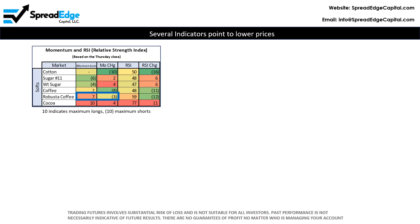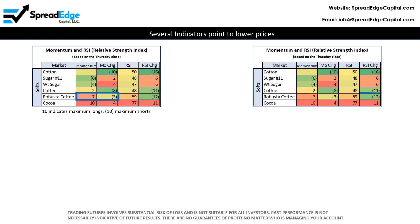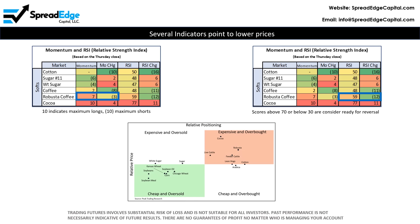First, for the week ending March 8th, CTAs were fully invested with no additional capital to add to existing longs. This past week, CTAs reduced their longs, and the momentum score dropped by 3 points. Additionally, the Relative Strength Index was above 70 last week and dropped 12 points this most recent week. And finally, on a relative price and positioning standpoint, Robusta Coffee is amongst the most expensive and overbought markets in the agriculture complex.